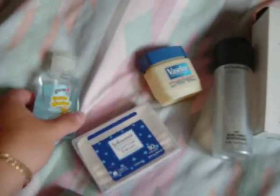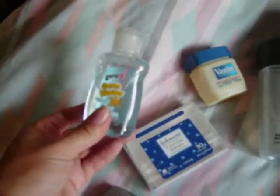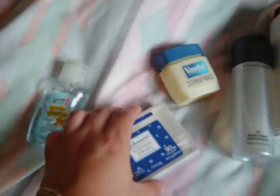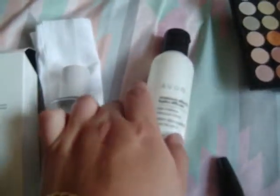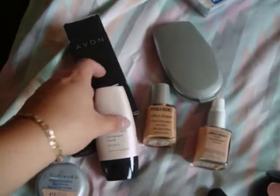Let's start with my hand sanitizer — it's good for having clean hands in order to do makeup. I have Q-tips for cleaning, Vaseline just in case, my Mac Fix, and these are my makeup removers from Bomb Artistry. I got this from Bath and Body Works.